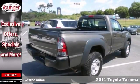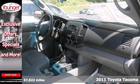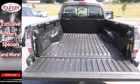Here's a 2011 Toyota Tacoma. This is a cleaned, one-owner, four-wheel-drive regular cab. It's Toyota certified and comes with a sliding rear window, CD player, audio input jack and more.